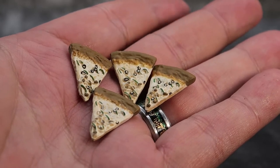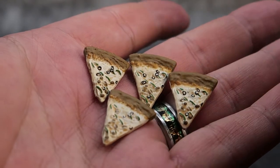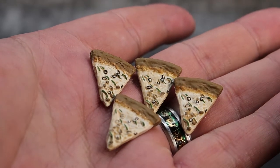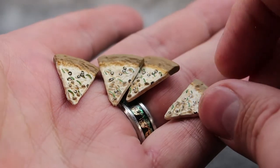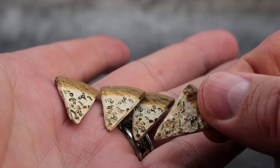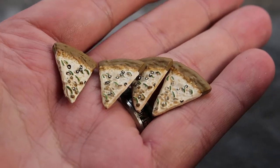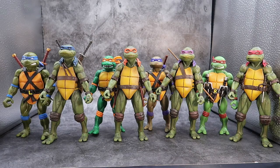For the last accessory, the turtles each come with a slice of pizza. It's really nicely done — it looks like the one from the movie with black olives, onions, and peppers on it. It's the same sculpt and mold, but the paint apps are slightly different on some of them, as some didn't get painted as well and you can't really see the black olives on those. But every good turtle needs some pizza to fight the Foot with.